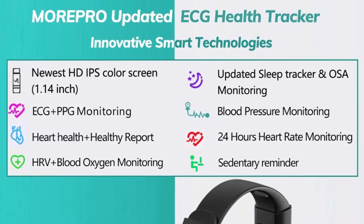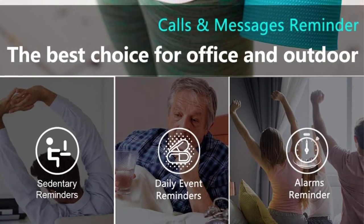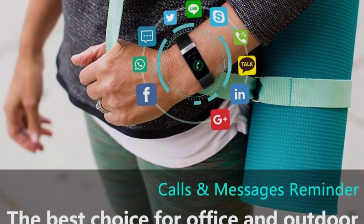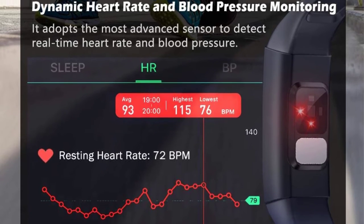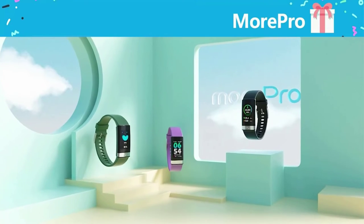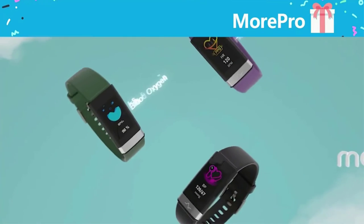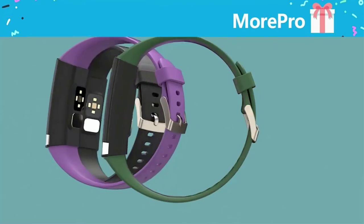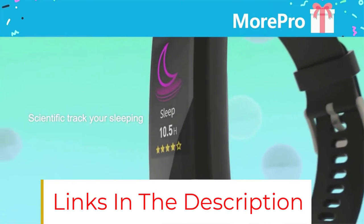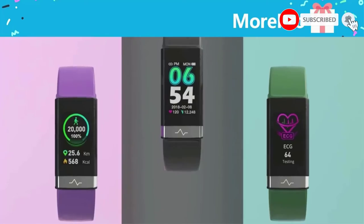This fitness watch monitors your heart health and SpO2, alerting you to any changes. You can even monitor for irregular heart rhythms using the accompanying app. As you sleep, the More Pro 18 continues to monitor your sleep patterns and habits, showing how much time you spend in each sleep cycle. The app even suggests ways to improve your sleep quality. This watch lacks GPS, but it has a compass that points north for guidance if you get lost. The battery lasts three to five days depending on usage.